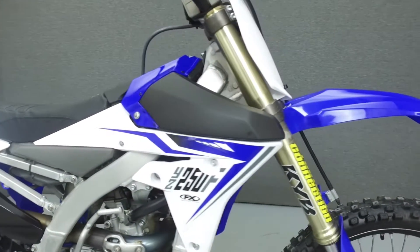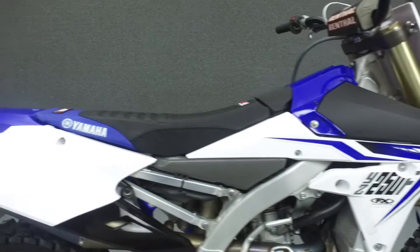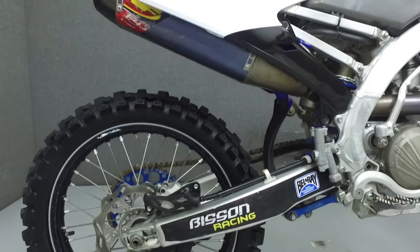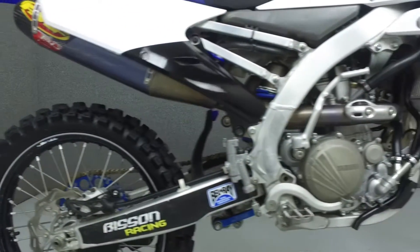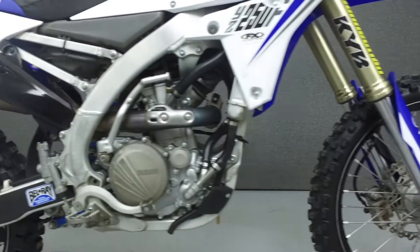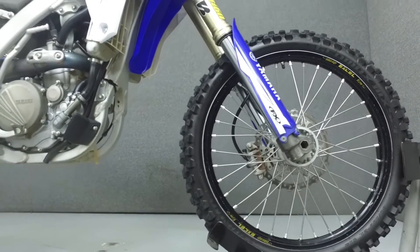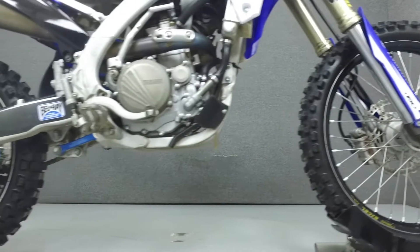Powered by a 250cc single cylinder engine with a 5-speed transmission, the YZ250 puts out 37 horsepower at 12,200 RPM and 18 foot pounds of torque at 8,700 RPM. It has a seat height of 38 inches and a wet weight of 231 pounds.